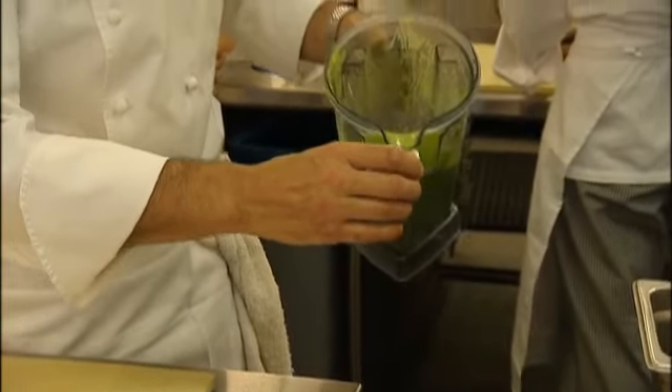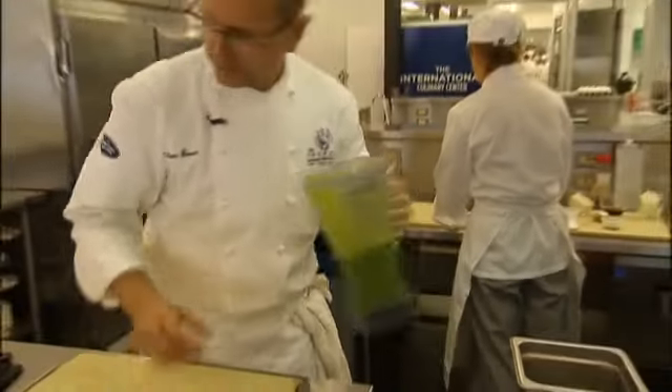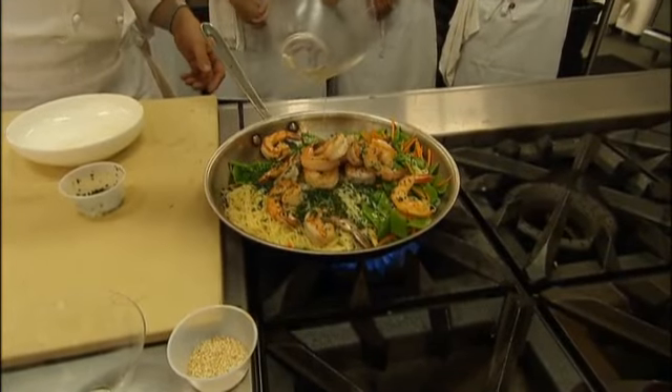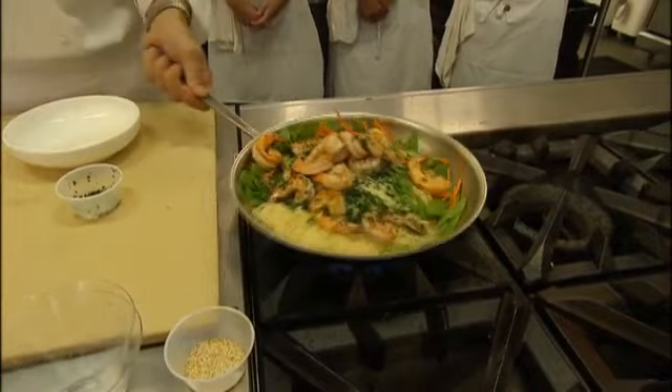Therefore, very little fat in it. Marc modifies recipes with simple substitutions, like clam juice instead of lemon, in this shrimp and angel hair pasta dish.